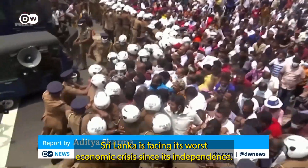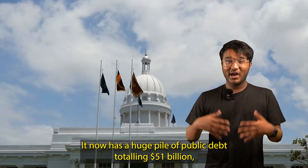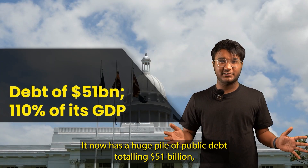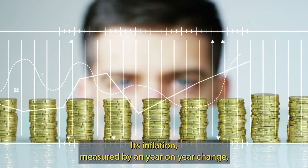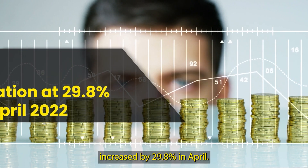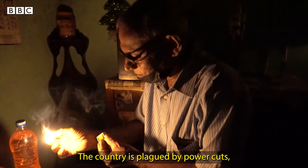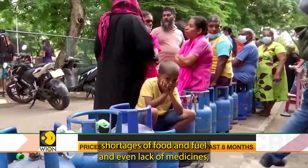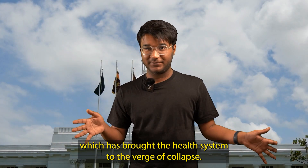Sri Lanka is facing its worst economic crisis since its independence. It now has a huge pile of public debt totaling $51 billion, which is 110% of its GDP. Its inflation, measured by a year-on-year change, increased by 29.8% in April. The country is plagued by power cuts, shortages of food and fuel, and even lack of medicines, which has brought the health system to the verge of collapse.